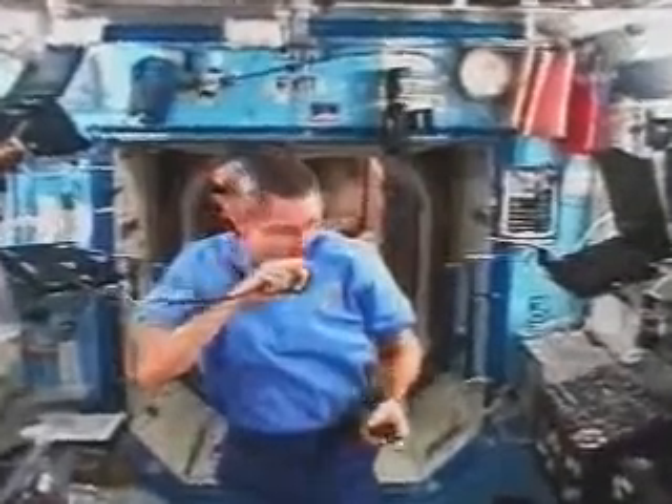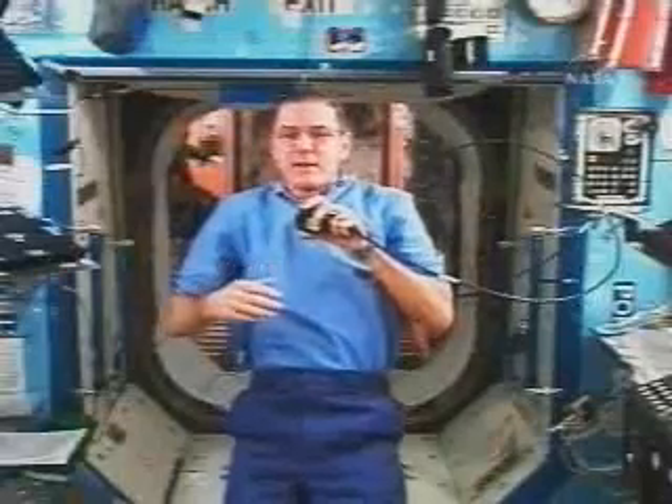Where do we get electricity from? Where do we get our water from? So how do we handle food here? What types of supplies do you think we might need?